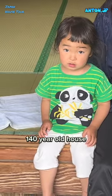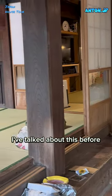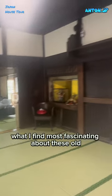Konnichiwa, Ayata. A 140-year-old house in Japan is considered incredibly old. I've talked about this before, but in Japan, they usually tear houses down after only 30 to 40 years, sometimes even earlier.